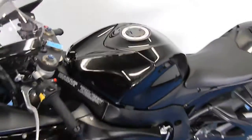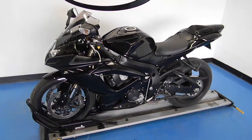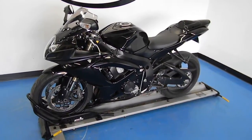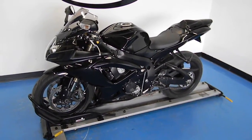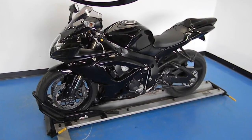This bike has gone through our 21-point pre-sale inspection. Also comes with a 30-day, 1,000-mile limited warranty, along with a lifetime discount on parts and labor, and here on accessories. Thank you for shopping simplystreetbikes.com.